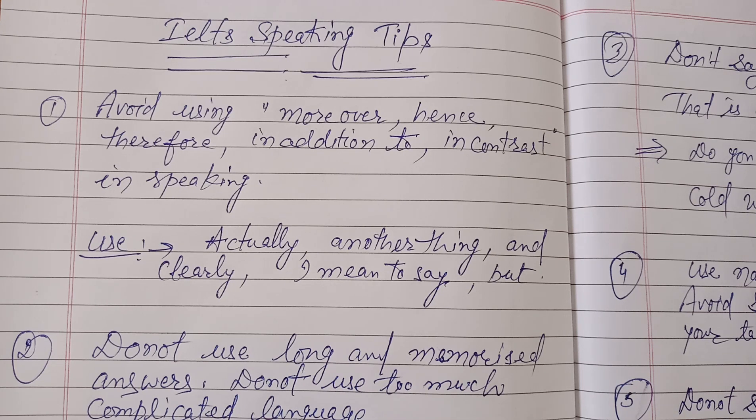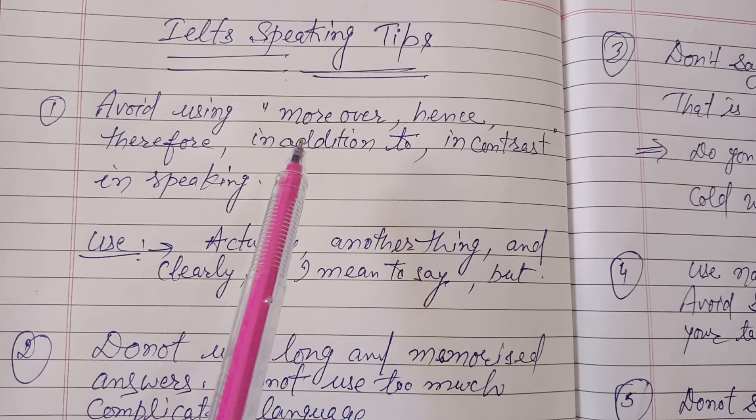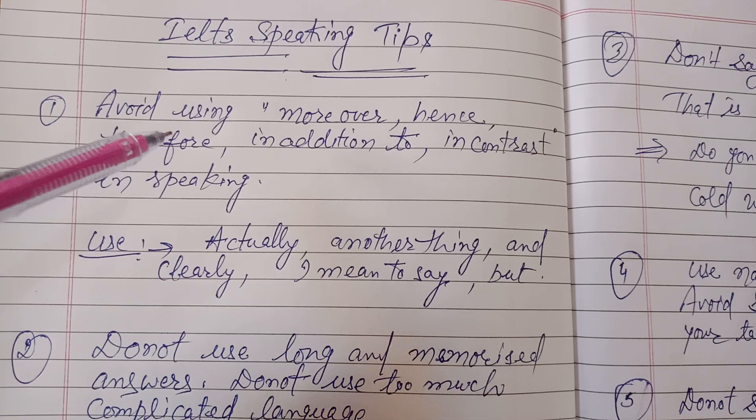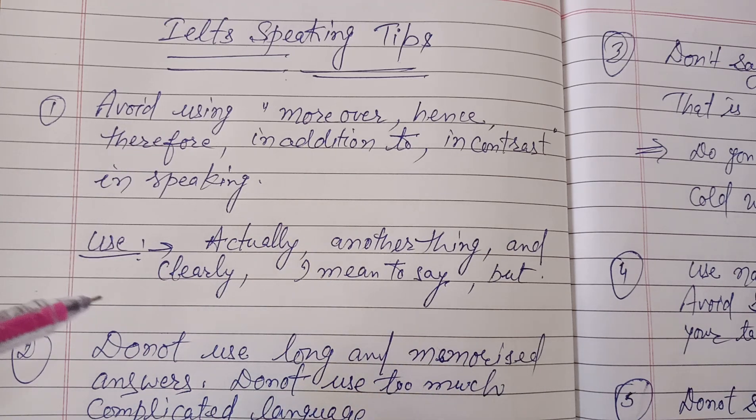The first thing is that students should avoid using words like 'moreover', 'hence', 'therefore', 'in addition to', or 'in contrast' in speaking. I know that they have been preparing for IELTS for the last couple of months and they have become habitual of using these words in writing tasks too. But these words should not be used in speaking because they are too formal and only suitable in writing, and when we use them in speaking they make our speaking unnatural.